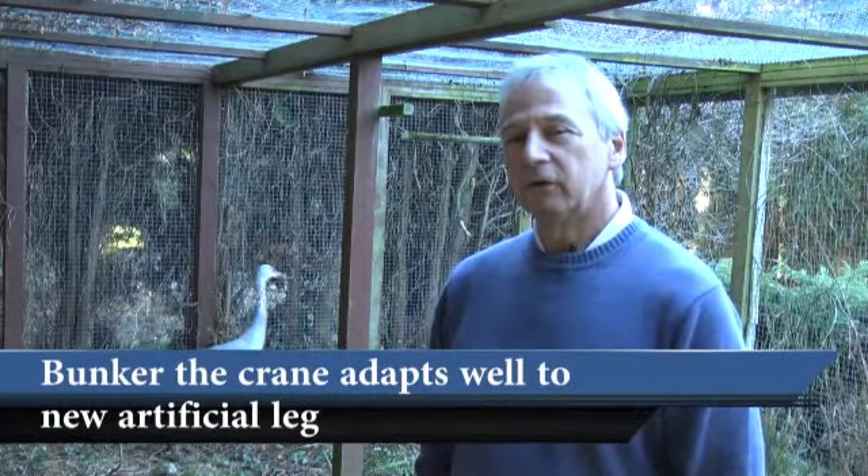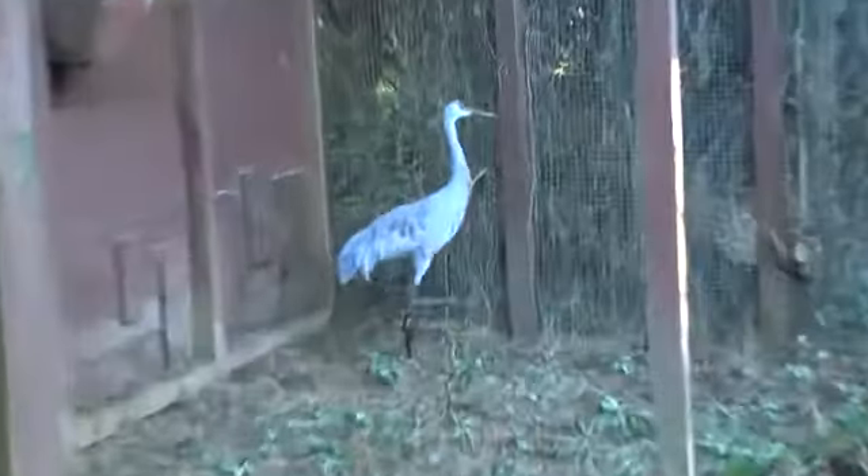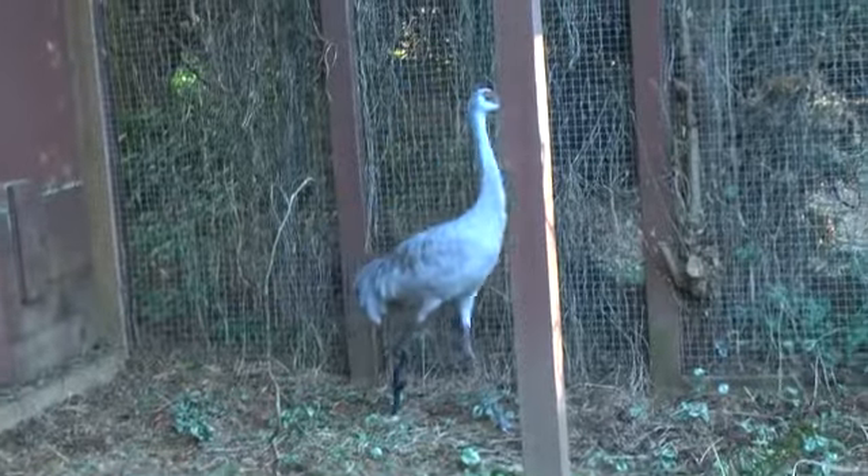This is Bunker, the Sandhill Crane, and we're really happy with how he's coming along. He's adapting super well to this new prosthetic.